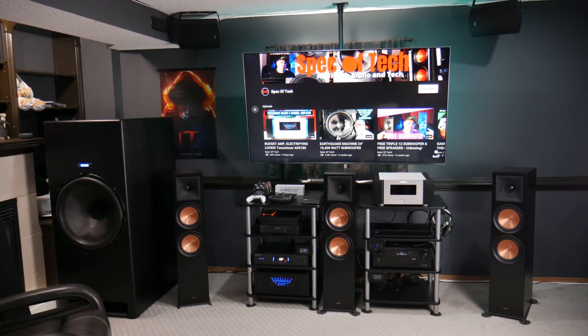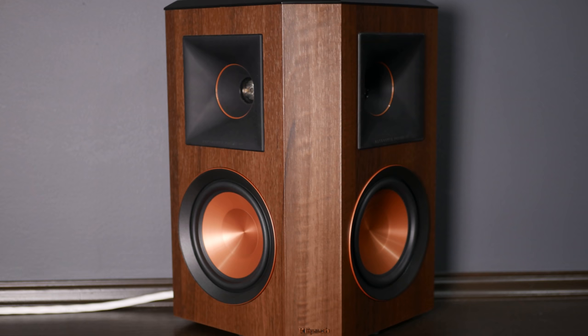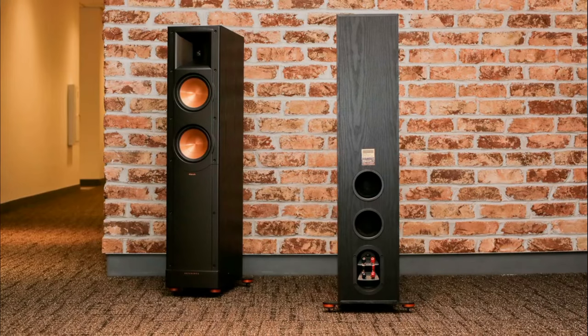I'm Barrett, and this is Speca Tech. Welcome to the channel. For those of you that may not have been following along, I recently sold my Klipsch RP-8000F left, center, and right speakers. I also sold my Klipsch RP-502S side surround speakers, and I'm currently waiting on a buyer to come pick up my rear surrounds, which are the Klipsch RF62 IIs. The original plan was actually for me to go with a PowerSound Audio 7-channel setup, but I'll explain to you why I didn't in just a moment.